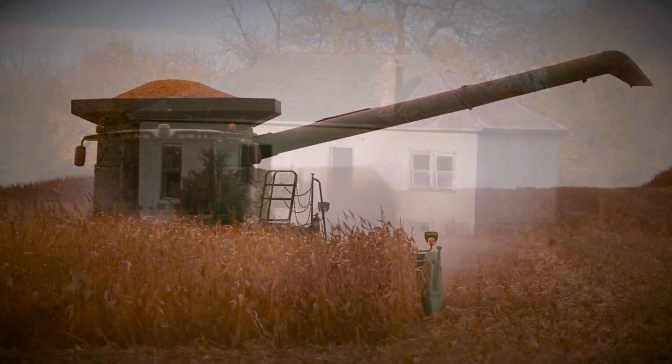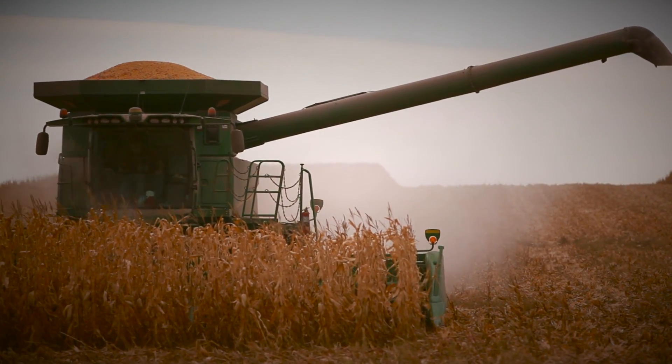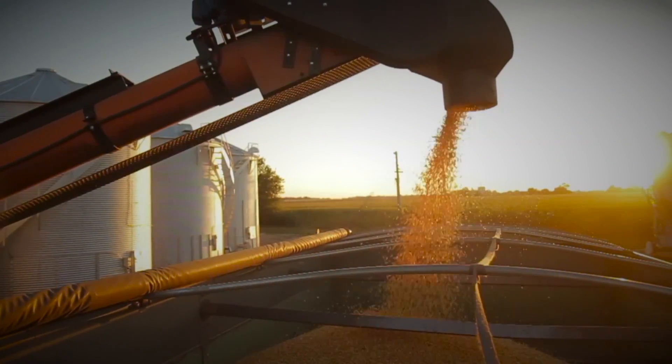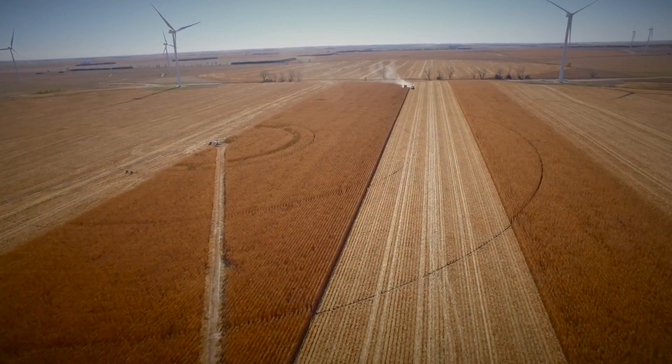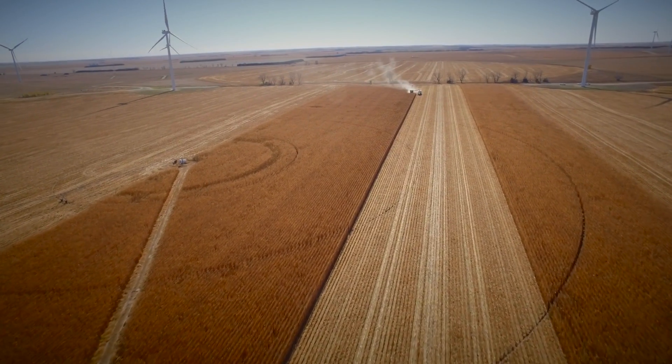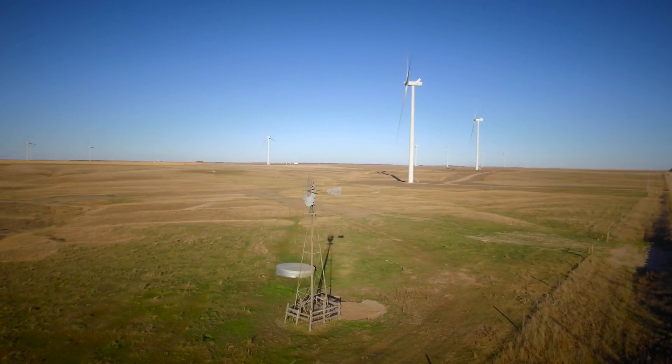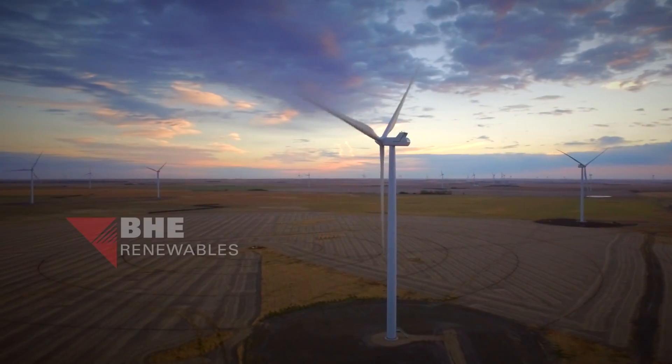For many years, farmers in Holt County, Nebraska have used the land to raise a bounty of crops to sustain their families, communities, and nation. Now there's a new crop being harvested in rural Nebraska, one that will also help sustain families, communities, and a nation with clean energy.